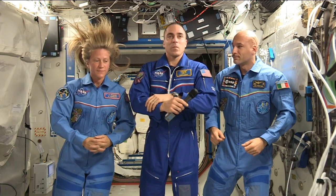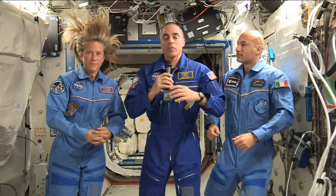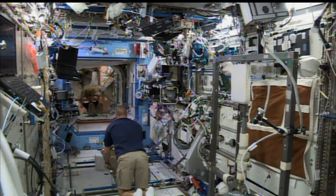Flight Engineers Karen Nyberg, Chris Cassidy, and Luca Parmitano got together Monday to talk to public school students from Douglas, Massachusetts. All six Expedition 36 crew members also performed an emergency drill on Monday. The onboard training allows the crew to practice communication and coordination skills during a simulated emergency scenario.